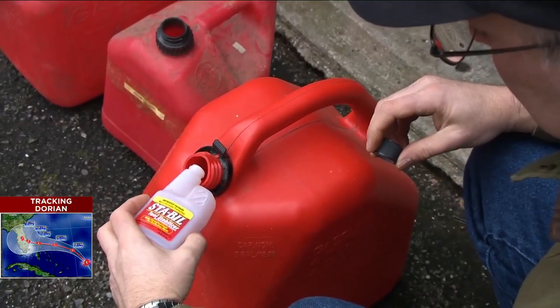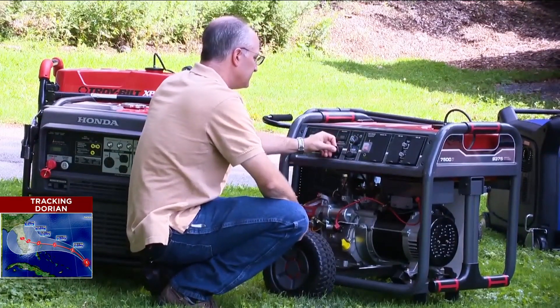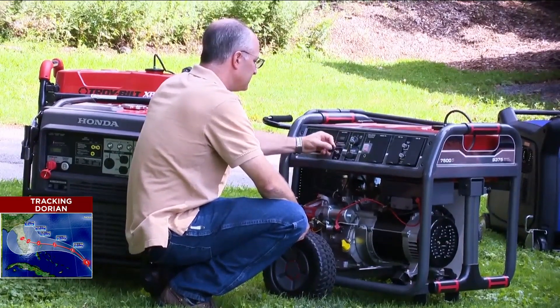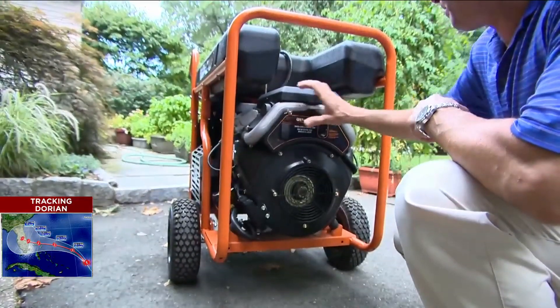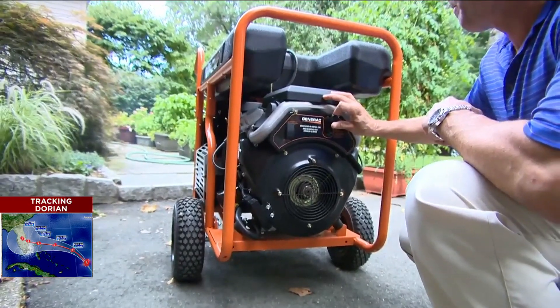Add a fuel stabilizer to keep the fuel fresh. Consumer Reports warns if your gas is old, your generator might be difficult to start, won't run properly, or might not run at all. This also eliminates the need to drain your tank when you're done using your generator.